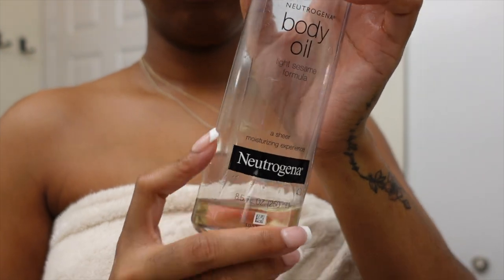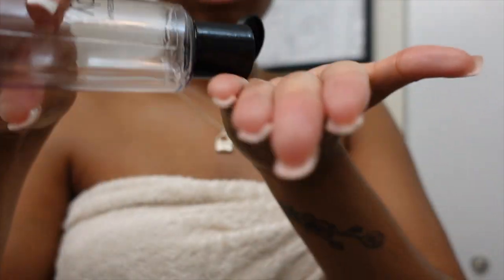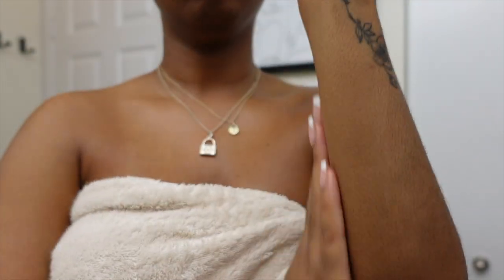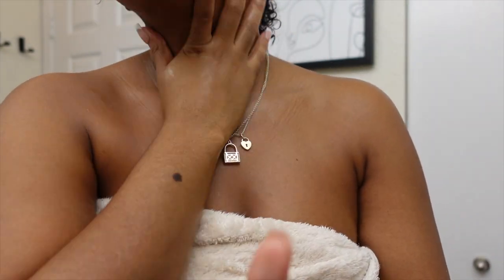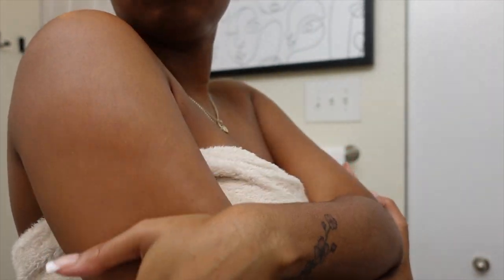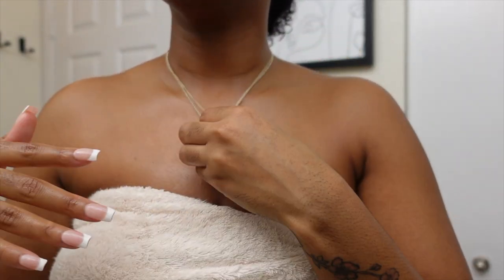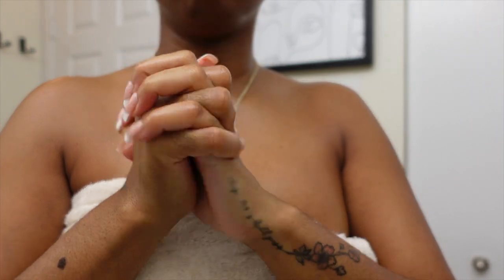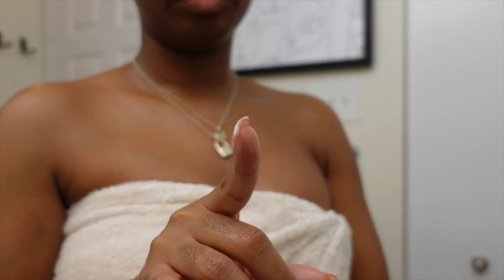Then I like to follow everything up with a body oil — this is for when I'm going out and I want to look glossy and luxurious. I love oils because they're super lightweight, and I believe oil locks in other moisture. It also serves as a really good base for any fragrances you apply.